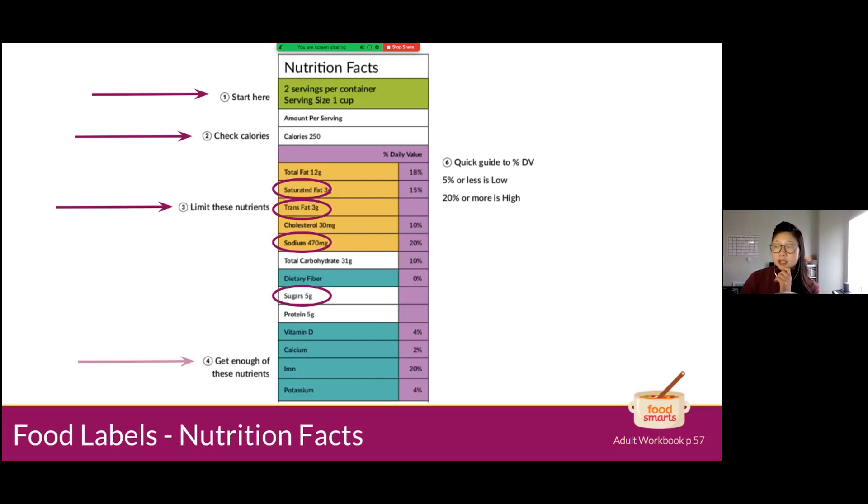Number four — these are nutrients that most people in our country don't get enough of, so we should aim for higher numbers. That includes fiber, vitamin D, calcium, iron, and potassium. On your foods, you'll see a daily value percentage in the right-hand column — highlighted in purple — telling us what percentage of each nutrient meets our daily needs.